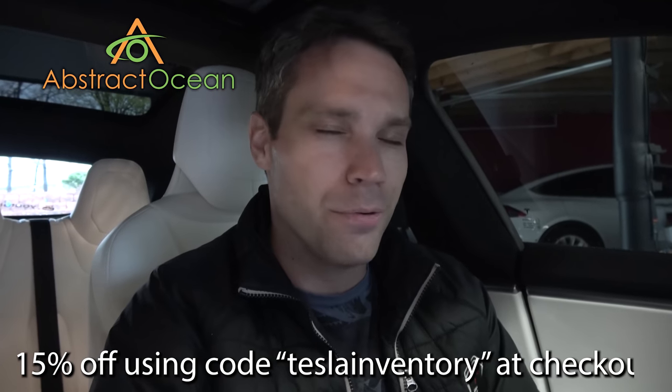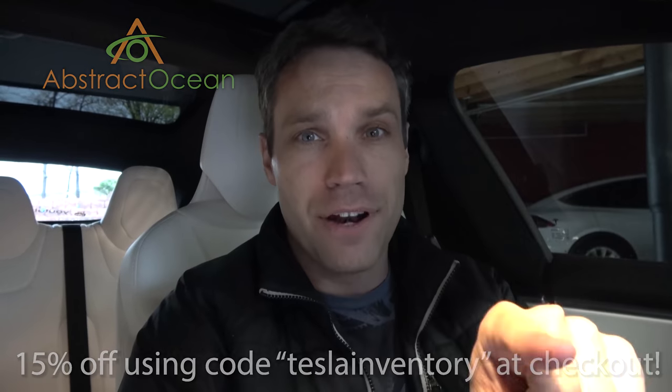The yellow screen issue is being solved and everyone should be getting their new screen soon. Huge thanks to Abstract Ocean for sponsoring the channel — if you're looking to accessorize your Model S, X, or Model 3, check out their website linked down below. Using code 'teslainventory' — all one word — will get you 15% off your first order. Now that I have this new screen, I'm definitely going to put the matte screen protector on there, just like I did on the Model 3. It reduces glare to almost nothing, looks fantastic, and you don't see fingerprints.